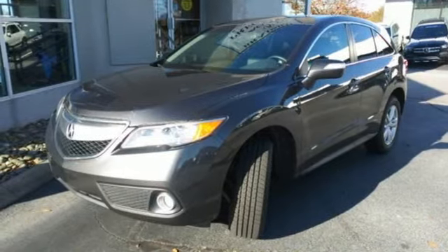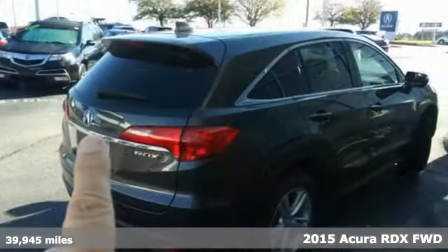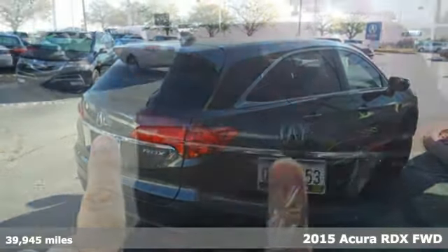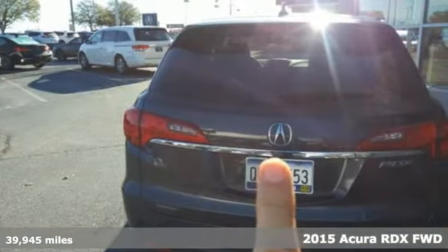It's a 2015 Acura RDX. Luxury, performance, Acura. And get ready for an impressive combination of features.